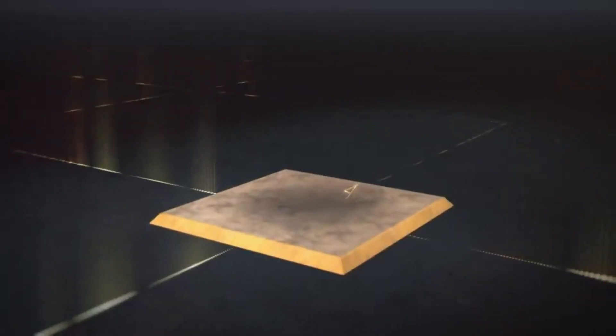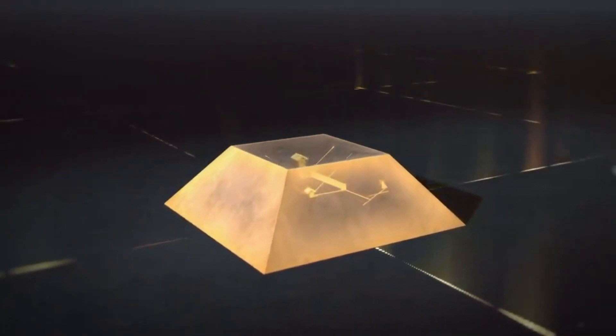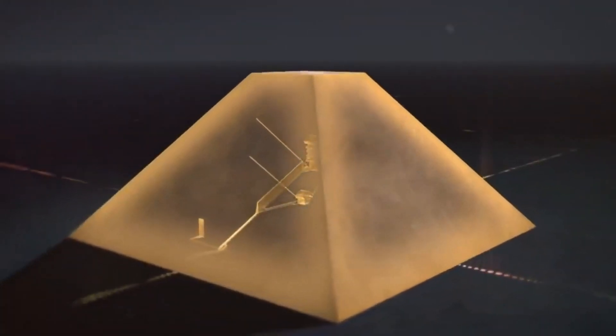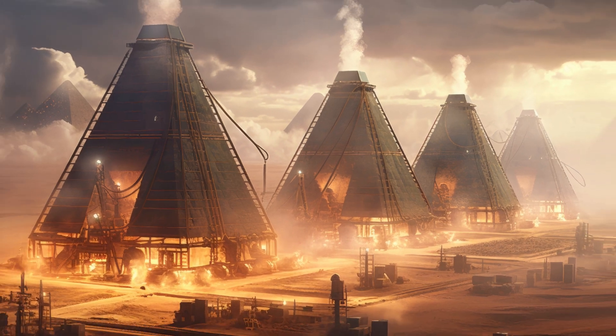The structure of these pyramids, with chambers expertly crafted to compress gases and increase temperature and pressure, mimics the basic principles of a modern methane gas digester. This parallel hints at a staggering hypothesis: these pyramids could have been ancient chemical reactors.